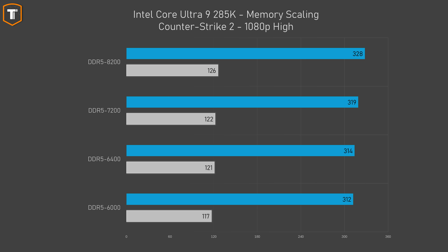Counter-Strike 2 is another game that performed poorly with Intel, and looking at this graph it's pretty clear that using much faster memory doesn't solve the problem of Intel scoring in the low 300s while the 7800X3D was closer to 500 FPS. Still, there is about a 5% improvement in average FPS and 8% improvement in 1% lows going from 6000 to 8200, or about 4% improvement in both average and 1% lows comparing DDR5 6400 to 8200.